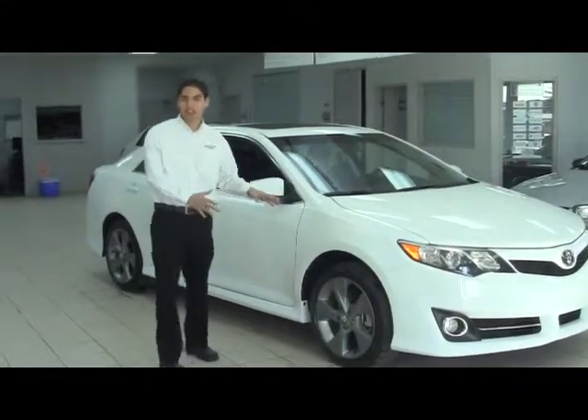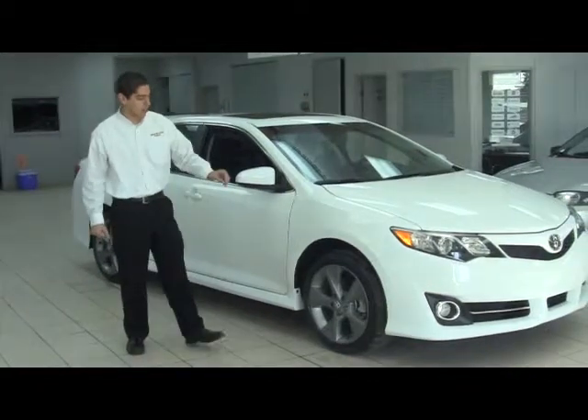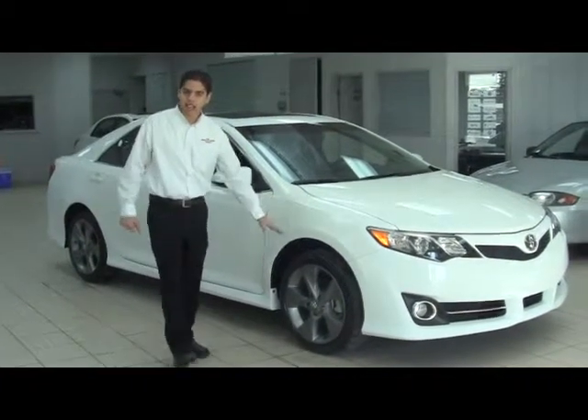The first feature you can see on this vehicle is that the SE has 18-inch alloy wheels.